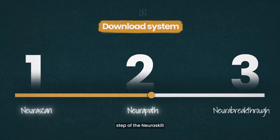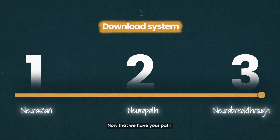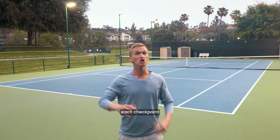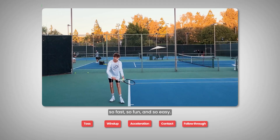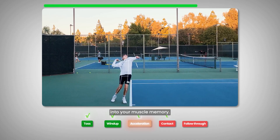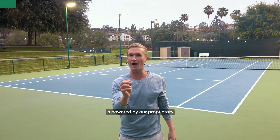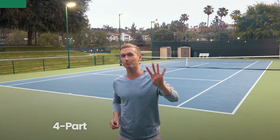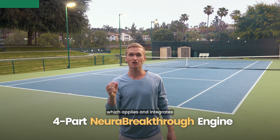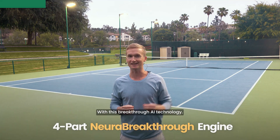The third and final step of the neuro skill download system is called neuro breakthrough. Now that we have your path, this last step empowers you to master each checkpoint so fast, so fun, and so easily it feels as though you're downloading it instantly straight into your muscle memory. Every practice session is powered by our proprietary four-part neuro breakthrough engine, which applies the newest science of accelerated learning with this breakthrough AI technology.